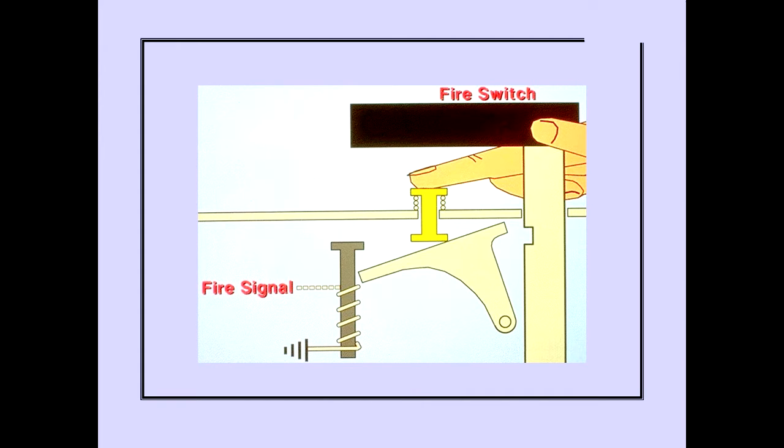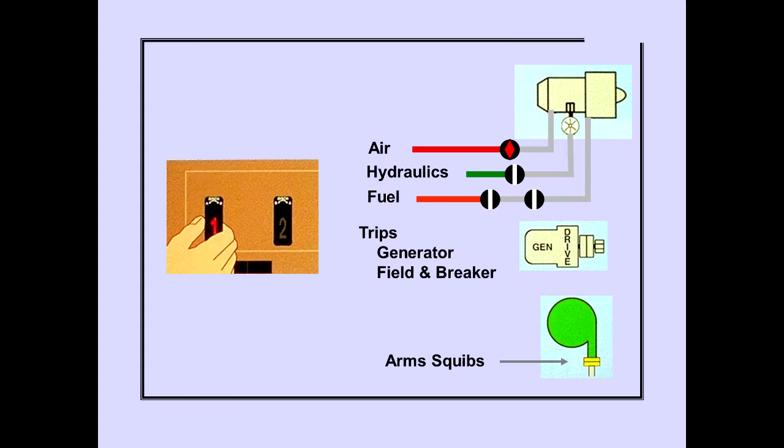An engine fire signal electrically unlocks the fire switch in the same manner as the APU fire switch. Should the fire signal fail to unlock the fire switch, it can be unlocked manually by pushing the override release while pulling the switch. Pulling the fire switch closes the bleed air valve, closes the engine driven hydraulic pump shutoff valve, closes the spar and engine fuel valves, trips the generator field and generator breaker, and arms discharge squibs.